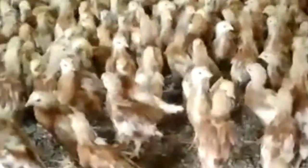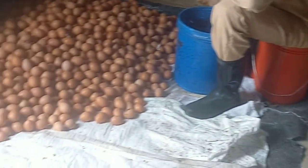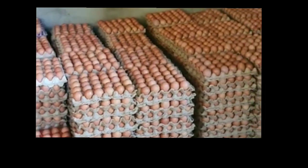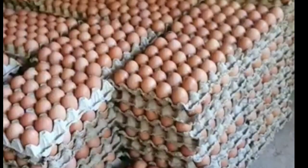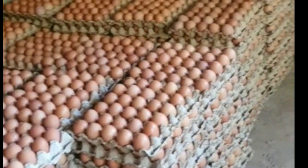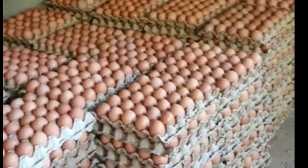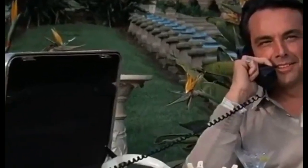The ISA Brown is a hybrid bird that has gained popularity in recent years due to its high egg production and low maintenance requirements. For high egg production, the ISA Brown is known to have exceptional egg-laying abilities, producing up to 300 to 320 eggs per year. This high yield can help reduce your grocery bills and provide a steady supply of eggs for your family or your agribusiness venture.